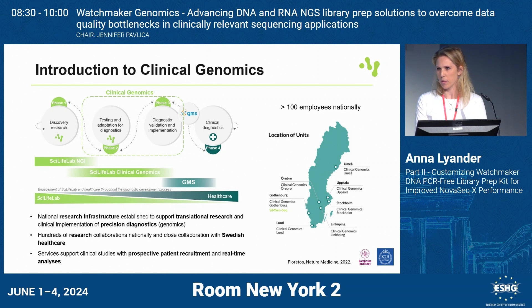We do this in collaboration with GMS, short for Genomic Medicine Sweden. We also have a big focus on clinical studies with prospective patient recruitment, so turnaround time is really of essence for us. Swedish healthcare is regional and not national, so the platform we work with is distributed across seven different cities across the country, to be able to reach all patients.